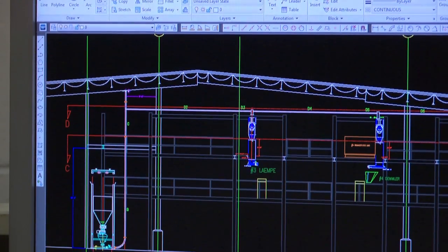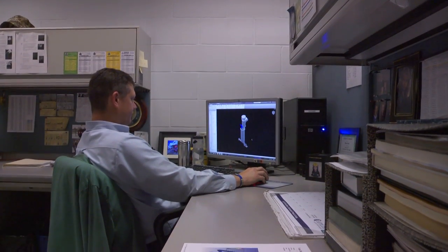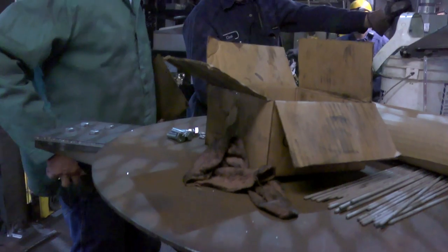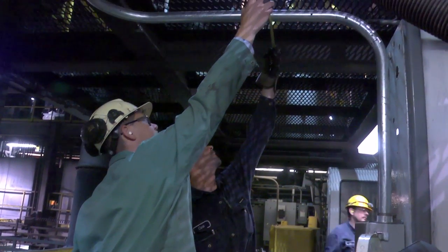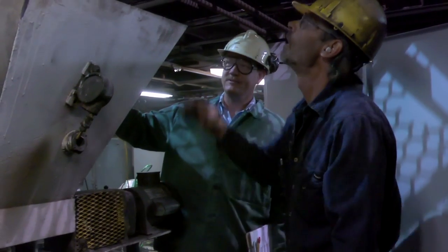I would say I spend at least half my time in the office on a computer, either drawing in AutoCAD or doing 3D modeling in Inventor. There is a certain amount of time spent out on the floor taking measurements, taking pictures, talking to employees about the process or about the project that we're going to be putting in.